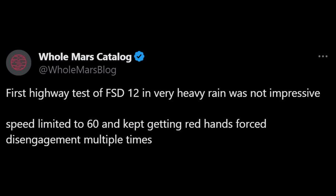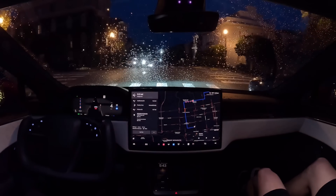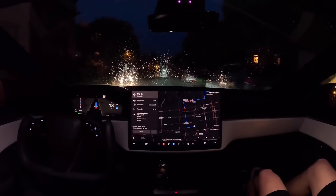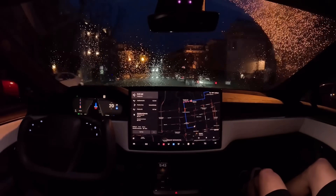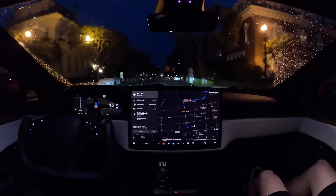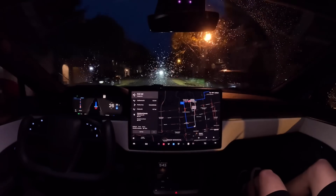Unfortunately, one complaint that Omar did have is in the rain. He said that highway testing of FSD version 12 in very heavy rain is not impressive. His speed was limited to 60 miles per hour and he kept getting the red hands, which basically forced him to take over — the car was saying it wasn't able to drive. In heavy rain or heavy snow, my car will also limit the speed on the highway, which I actually think is a really cool feature — the car is basically saying it's not safe to go 70 here.